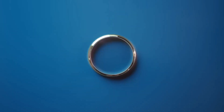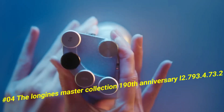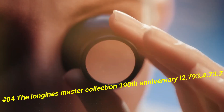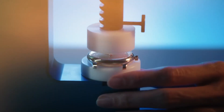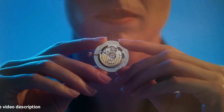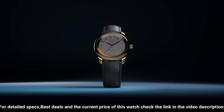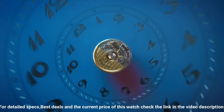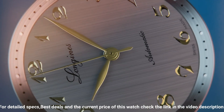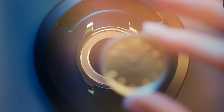Number 4: The Longines Master Collection 190th Anniversary, reference L2.793.4.73.2. Current price in US dollars is $2,040. Case shape: round. Material: stainless steel. Glass: scratch-resistant sapphire crystal with several layers of anti-reflective coating on both sides. Transparent case back with sapphire crystal. Dimension: 40.0 millimeters. Lug distance: 21 millimeters. Thickness: 9.35 millimeters, water-resistant to 3 bar. Weight: 69.1 grams.